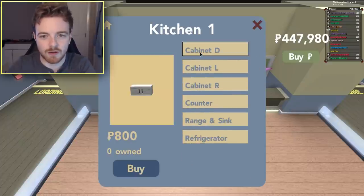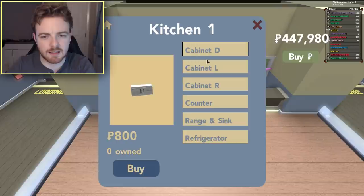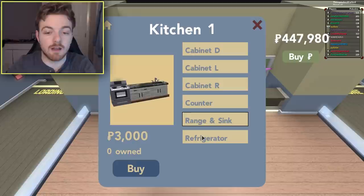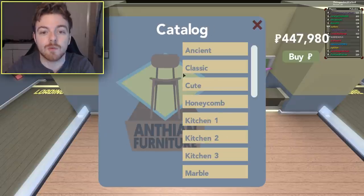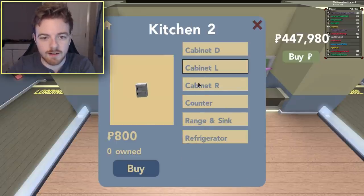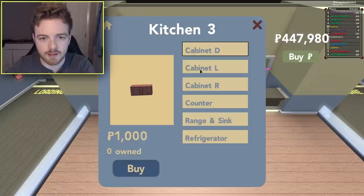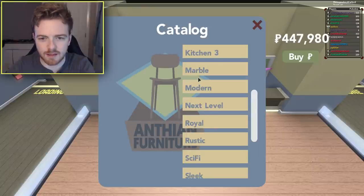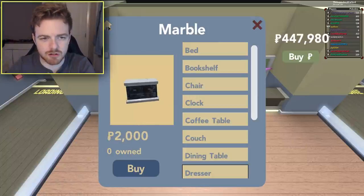First off we have kitchen items — Cabinet D, Cabinet L, and Cabinet R, so that must be double, left, and right. We've got a counter, a range and sink, and also a refrigerator, so now you're allowed to eat in your own houses. Kitchen D looks kind of the same — very similar, no low poly version of it. Let's go to marble — I think this one is pretty old. Okay, let's keep going down, there must be something new.